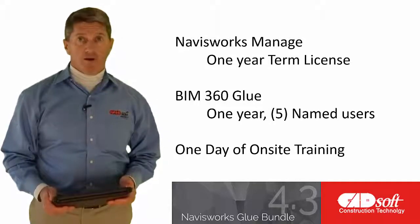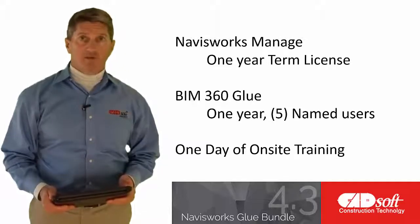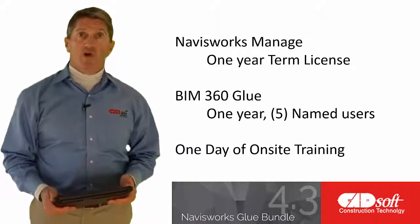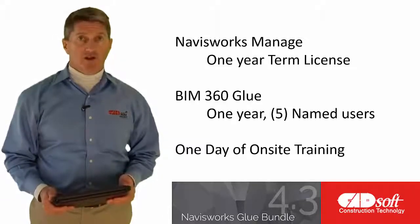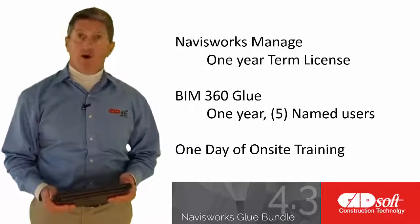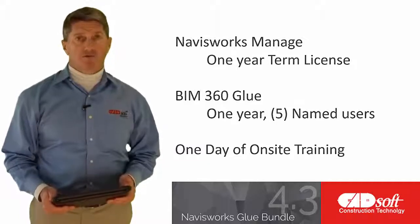If your firm is already experienced at BIM processes and simply needs to add some licenses for a specific project, or if you are new to BIM and looking for a low-cost way to get up to speed with clash detection processes quickly, the Autodesk Navisworks Glue Bundle as an integrated solution is a great value for you and your firm.